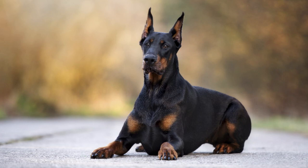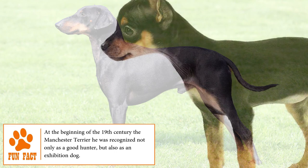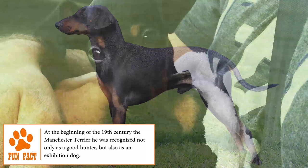The Manchester Terrier is an agile and strong dog with an elegant, robust, compact and muscular appearance. The standard size weighs 12 to 22 pounds. The small eyes are dark, almost black and almond shaped.